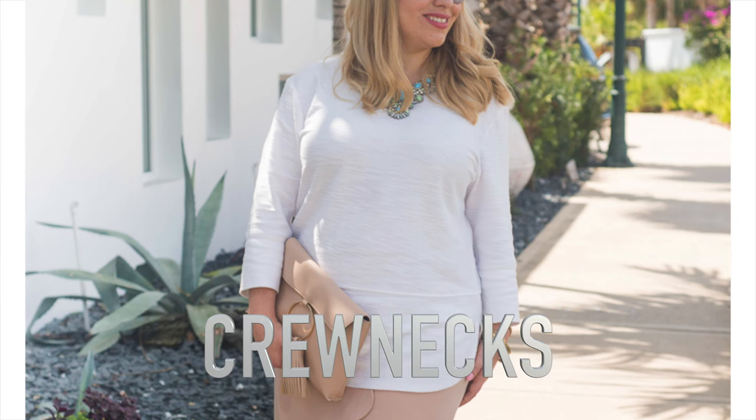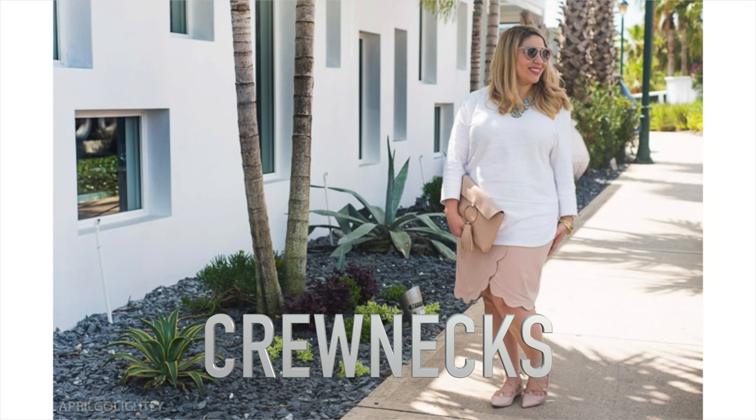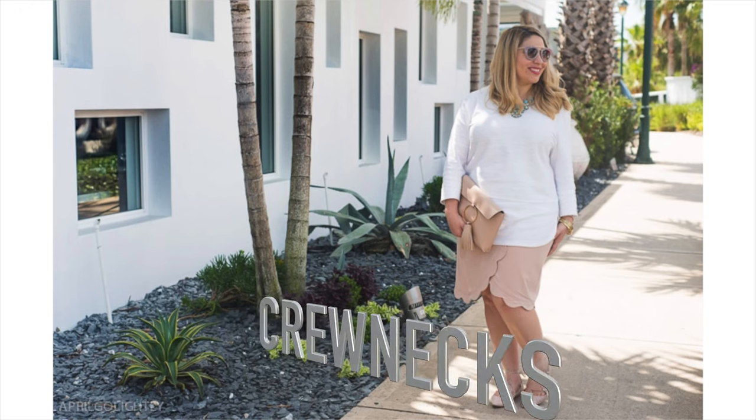The next thing I want to talk about are crew necks and boat necks. It's basically the same situation as the turtleneck — too much coverage, and by putting so much coverage on your boobs you're making them look bigger. Lower necklines actually open up your chest area, making them look smaller. You can salvage a crew neck top by wearing a necklace like I am here — that's the only way I can wear crew necks, with some sort of necklace to break up the line.